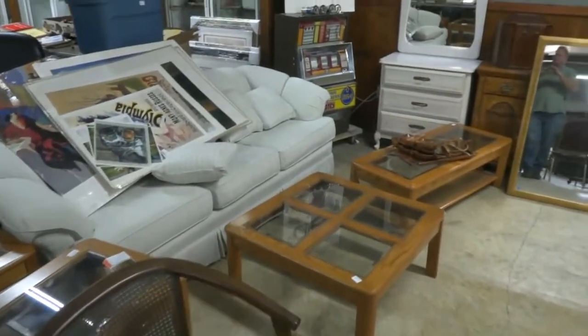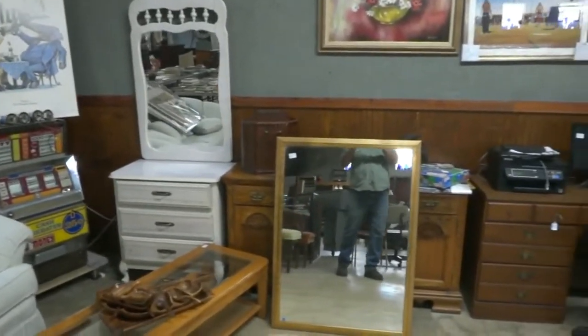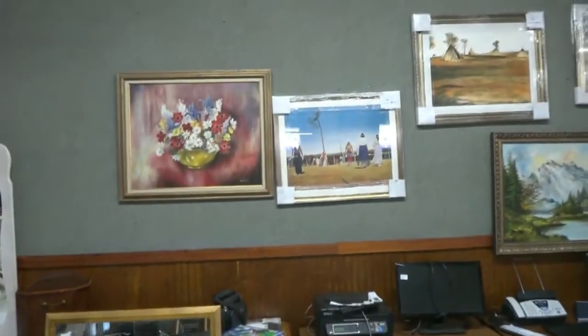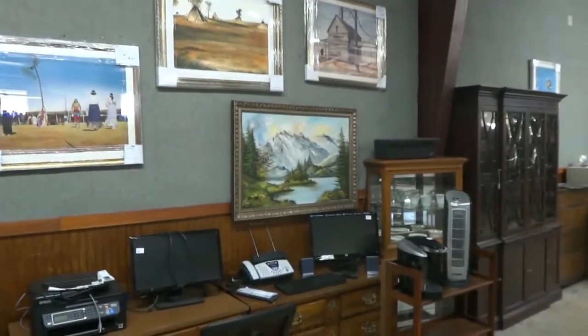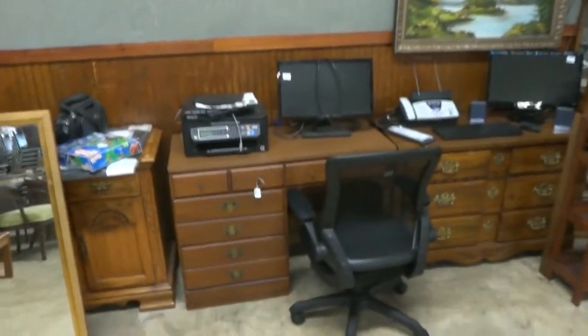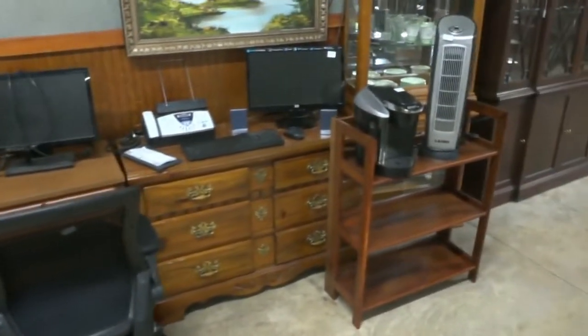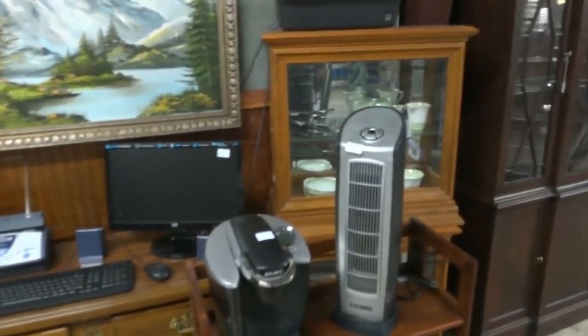Let's take a little walk around the gallery. Sofas and chairs and occasional tables. We have dressers over there, even a nice little occasional mirror. Some art right here, framed art, some new framed art on the wall, as well as some original pieces from around the county. Nice ergonomically correct office chair, a Keurig — look at that beauty right there — along with a Lascaux oscillating fan.